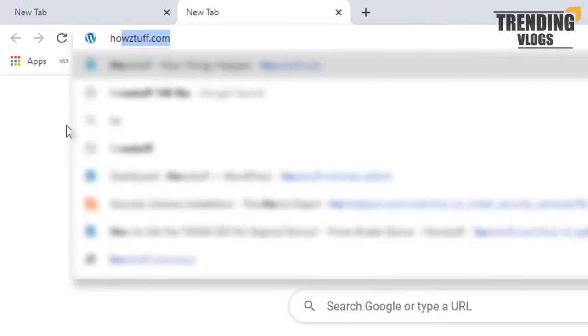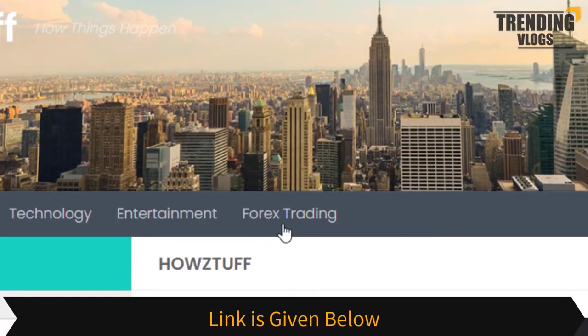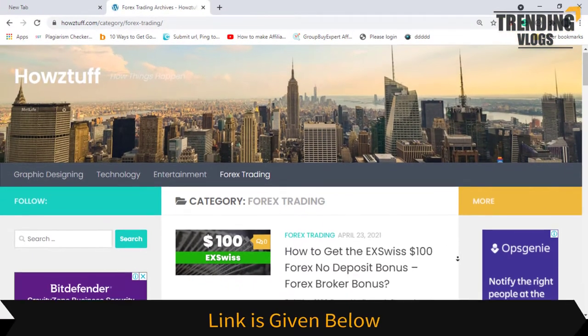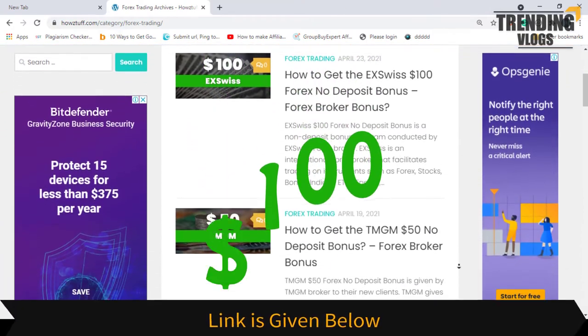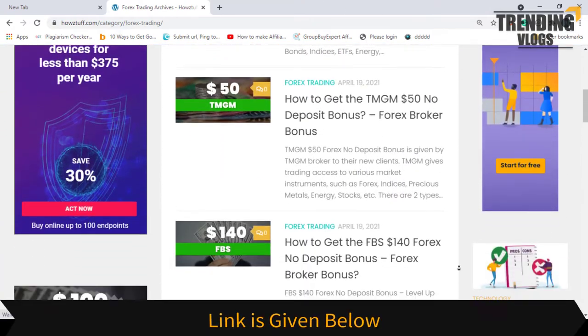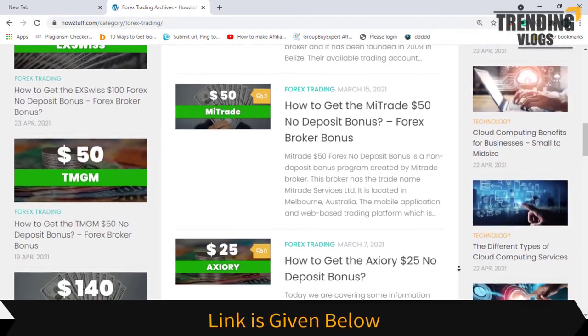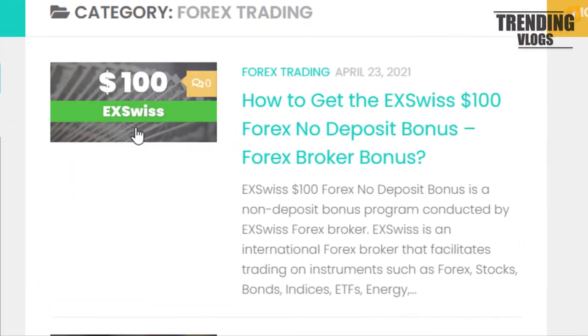Go to this website — the link is given below in the description. Today we are here to give information about a hundred dollar no-deposit bonus given by XViz. As per the stated information in the XViz website, this website has summarized most of the important points. Let's go through the details.